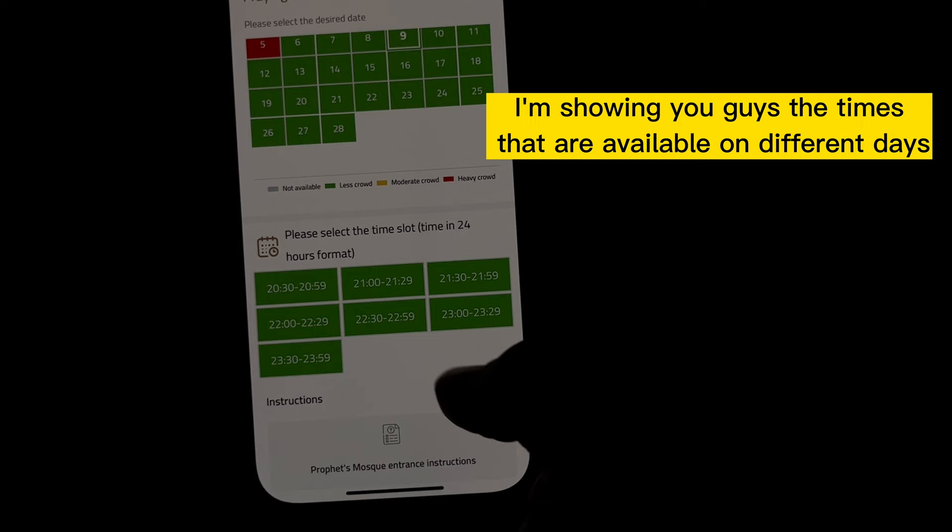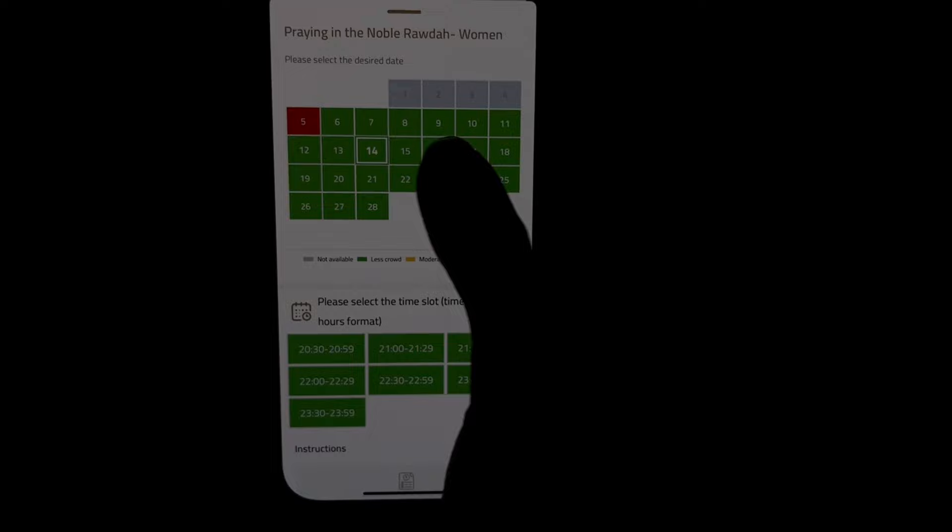We applied as a visitor and it asked for your visa number and your passport number. Once you've made your account, you can keep checking it for your preferred date to open up.